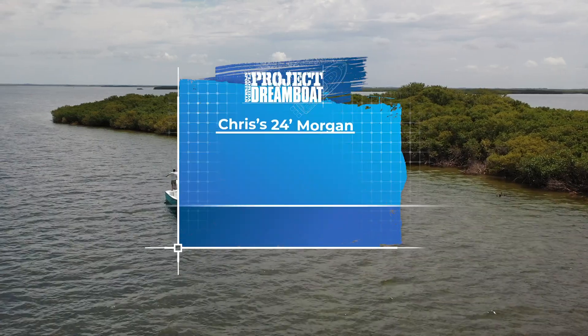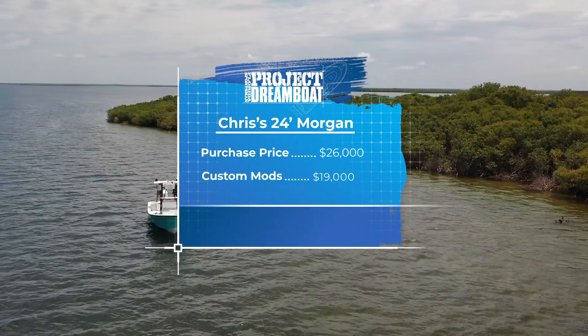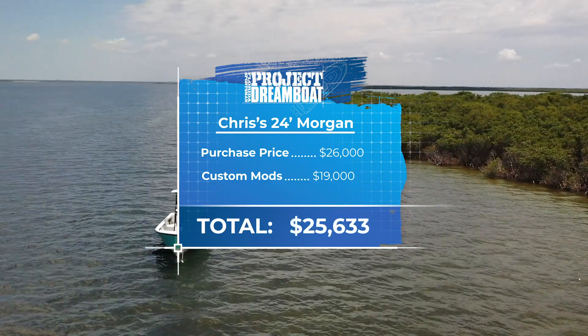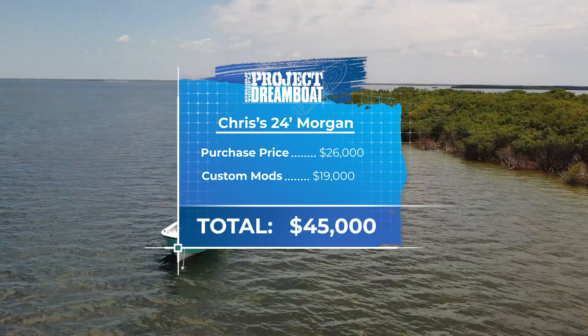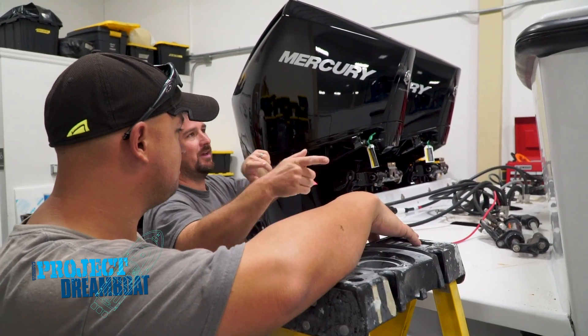After an initial investment of $26,000 and spending $19,000 on repairs and custom modifications, the cost of Chris's dream boat comes to a total of $45,000.